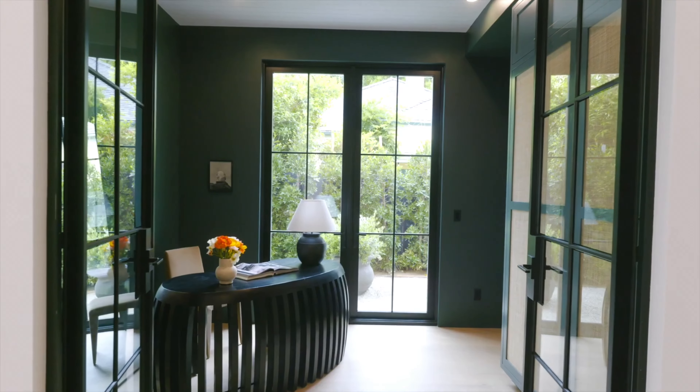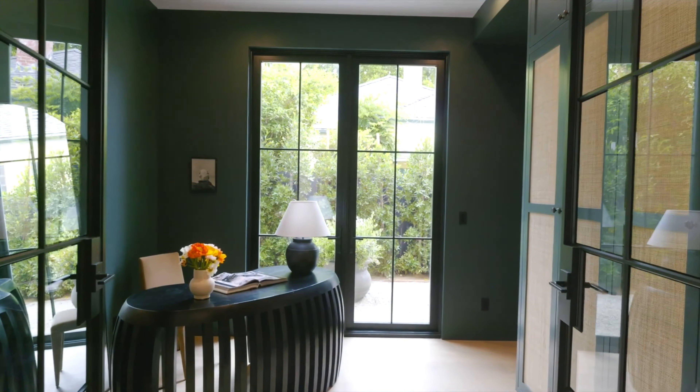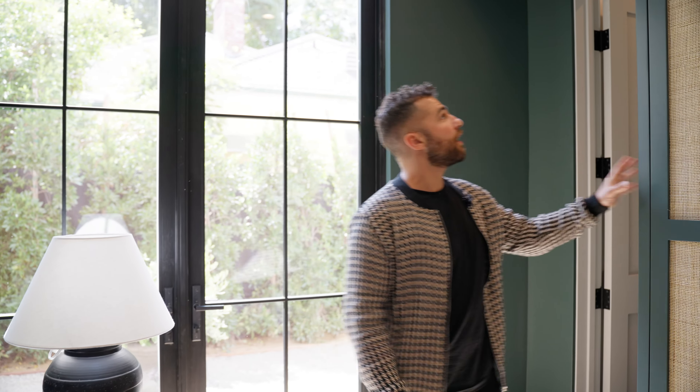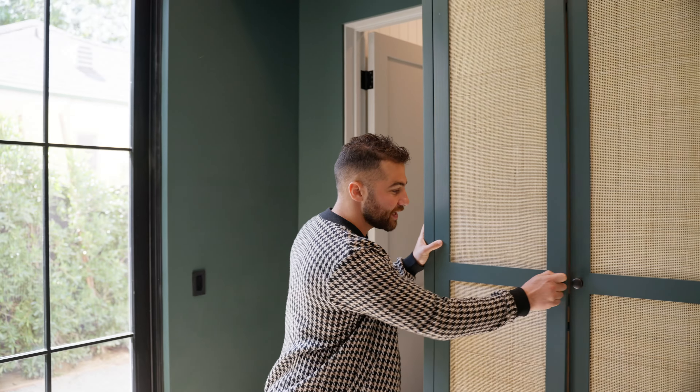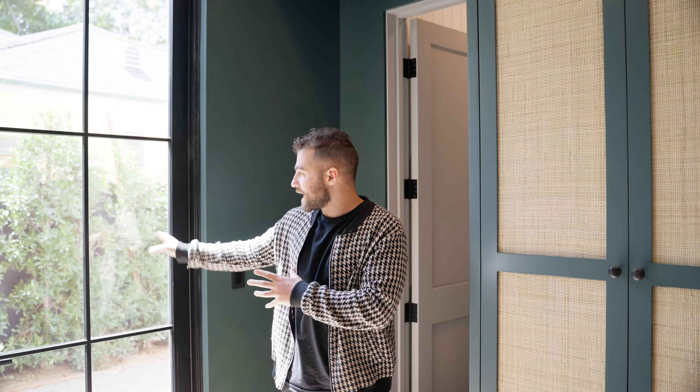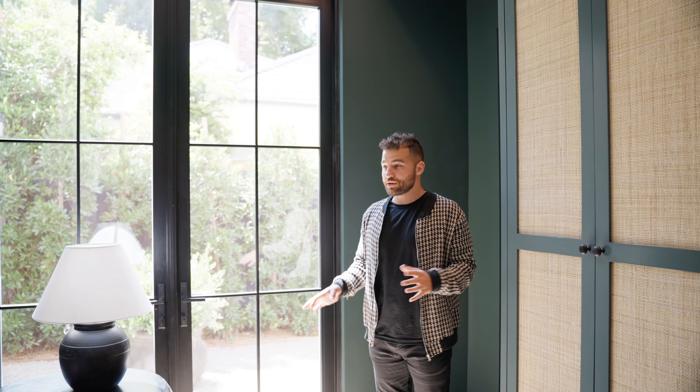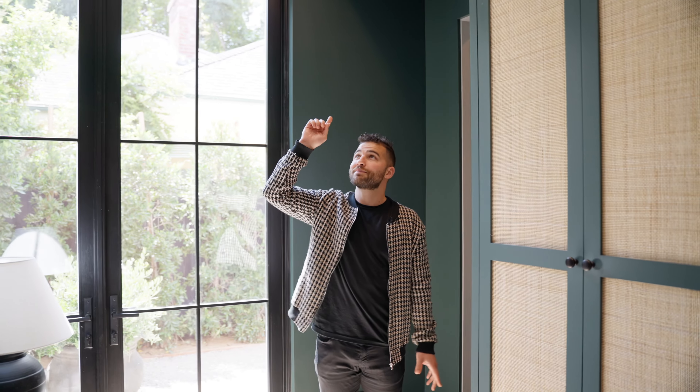We're entering our first bedroom — technically staged as an office to give the buyer a bit of diversity. This is the bottom floor bedroom. You have these awesome built-in cabinets, a pane cover, great use of space, and direct access onto your little courtyard — really nice to look at while doing some work. There's also a shiplap ceiling.